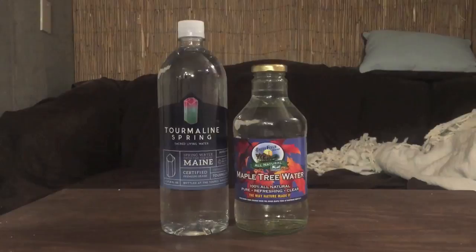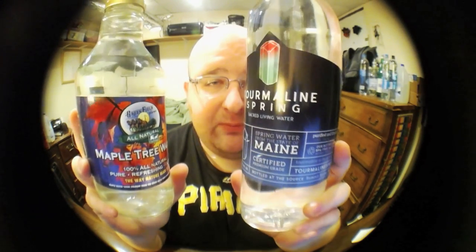Hey everybody, here's another water comparison video. Tonight I have two pretty expensive bottles of water that I'm going to compare. These are both from the same store, East End Food Co-op in Pittsburgh.